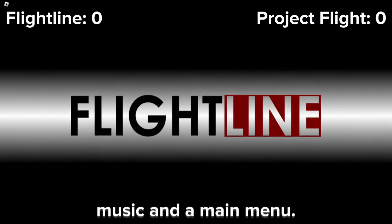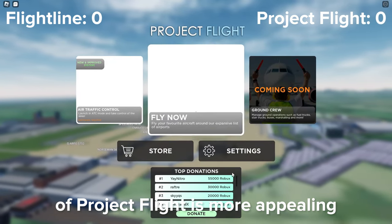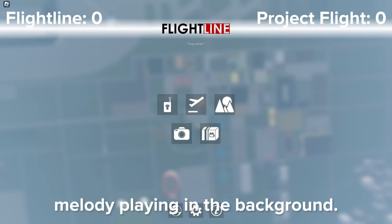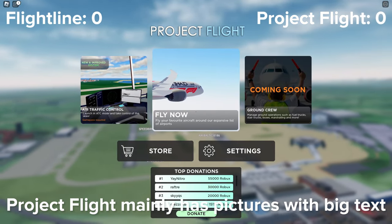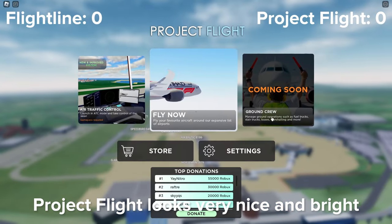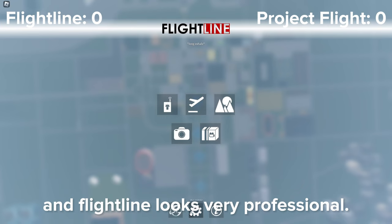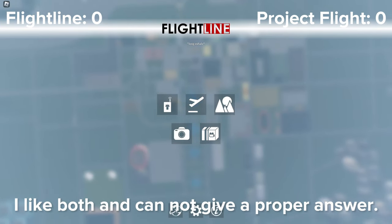In both games, you are greeted by music and a main menu. The upbeat music and bright menu of Project Flight is more appealing compared to the dark menu and the subtle Flightline melody playing in the background. Both menus are easy to navigate. Project Flight mainly has pictures with big text and Flightline has icons which are very easy to understand. Project Flight looks very nice and bright and Flightline looks very professional. I will have to split this point as personally I like both and cannot give a proper answer.